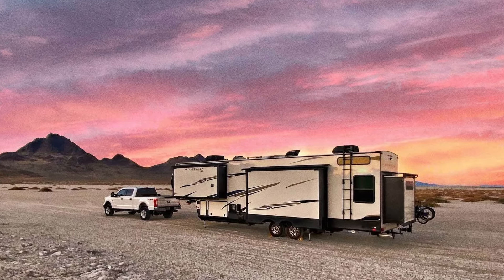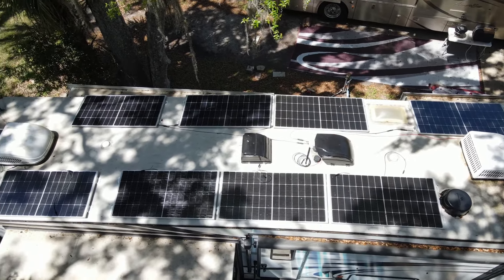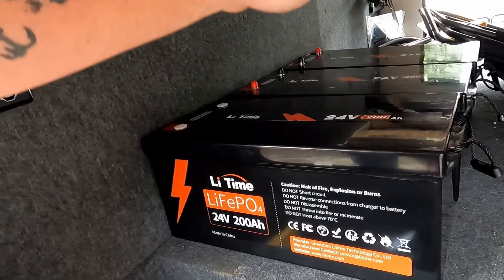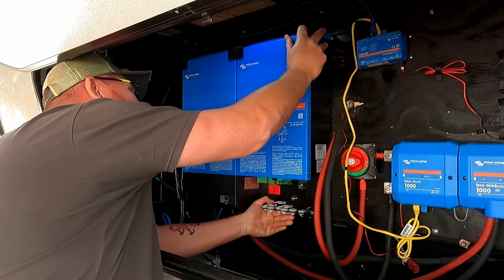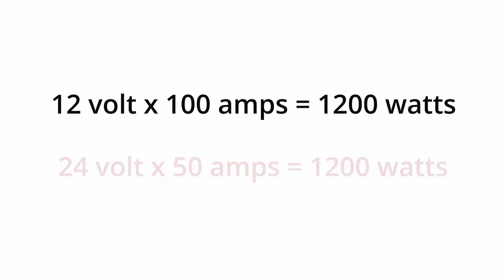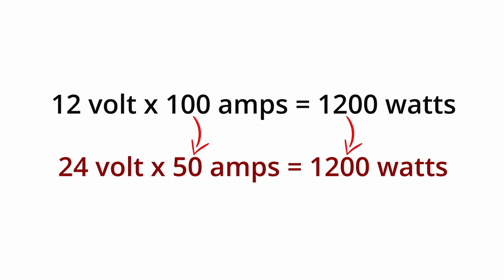The most common reason people go solar is because they want to be out in nature and they don't want to hear that loud generator going. You just want to enjoy the peace and quiet. So people go solar and get their power from there. And how do you take that solar and make it 120-volt AC? You have to have a battery bank to store that power, then you have to have an inverter which converts DC power to AC power.